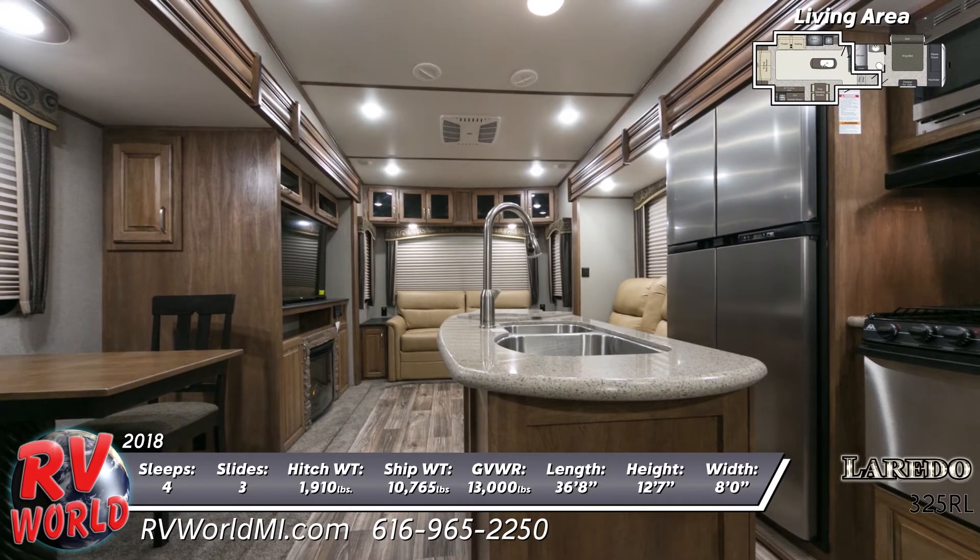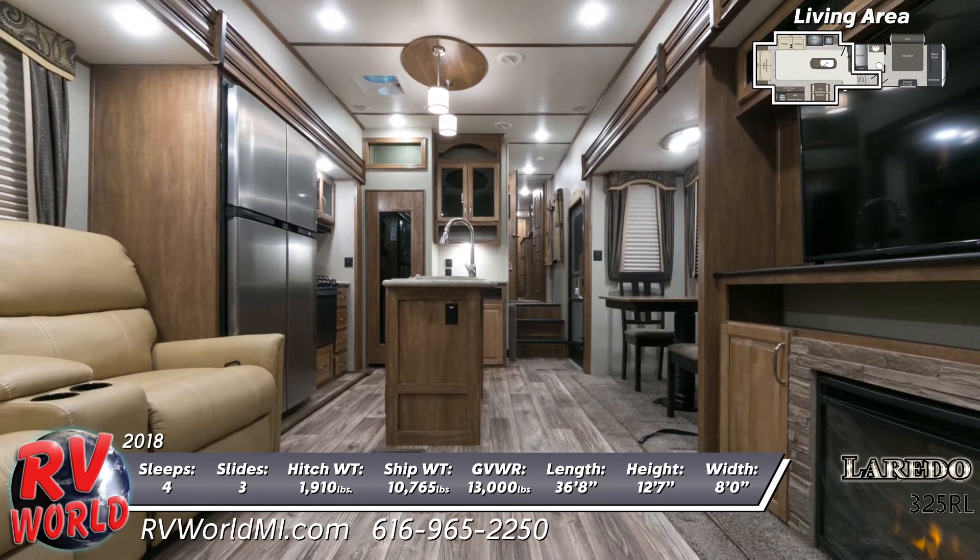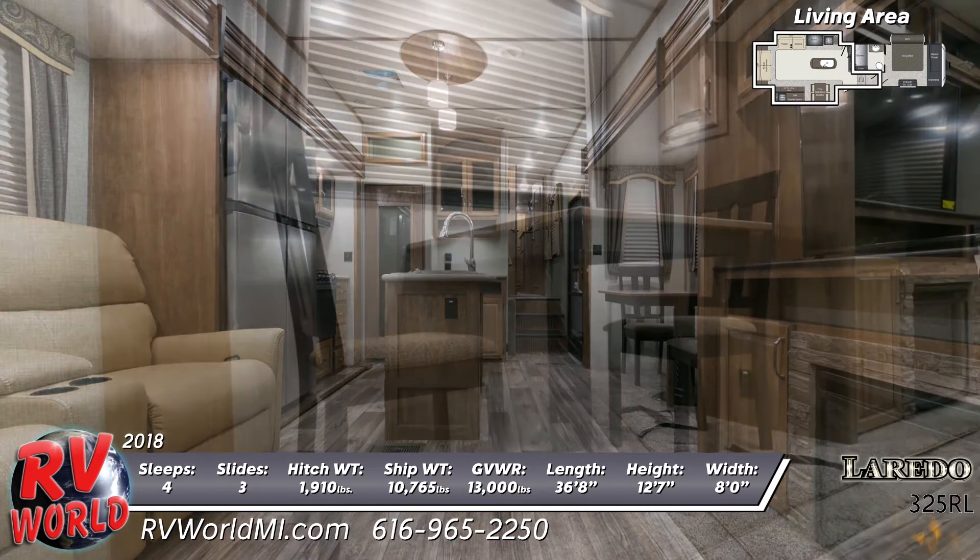In the kitchen, you'll enjoy the center island that houses the double bowl sink with high-rise faucet. There's an 18-cubic-foot refrigerator, a trash can drawer, solid surface countertops, and much more.